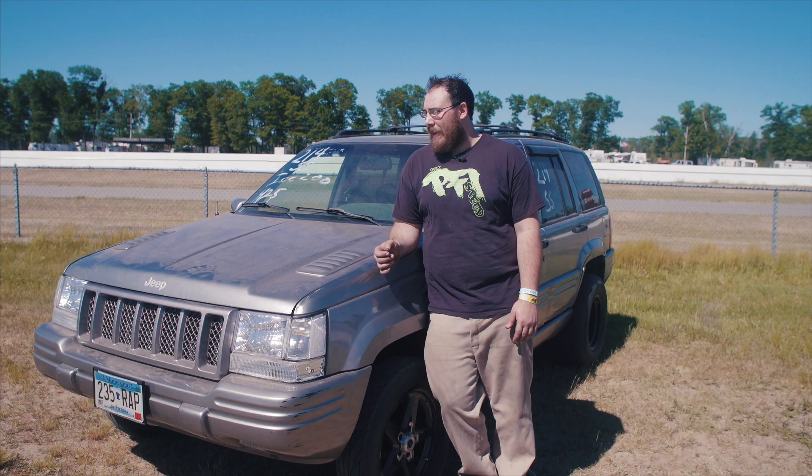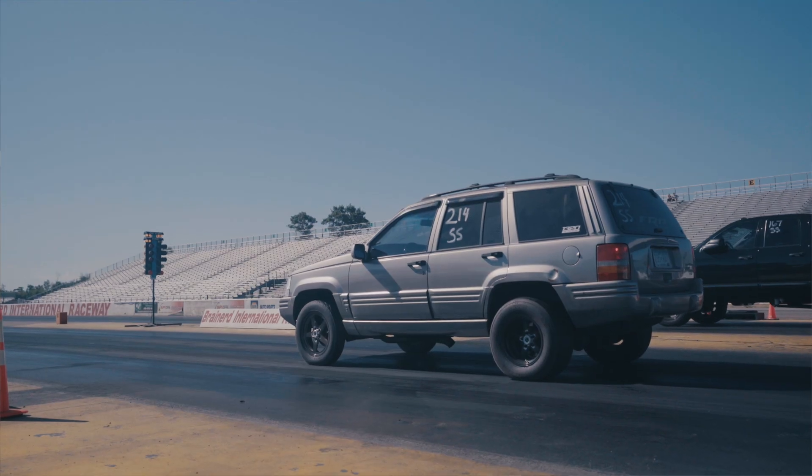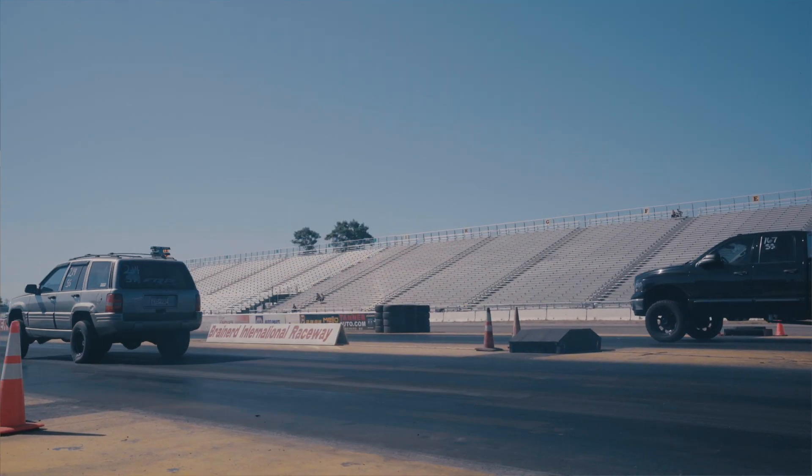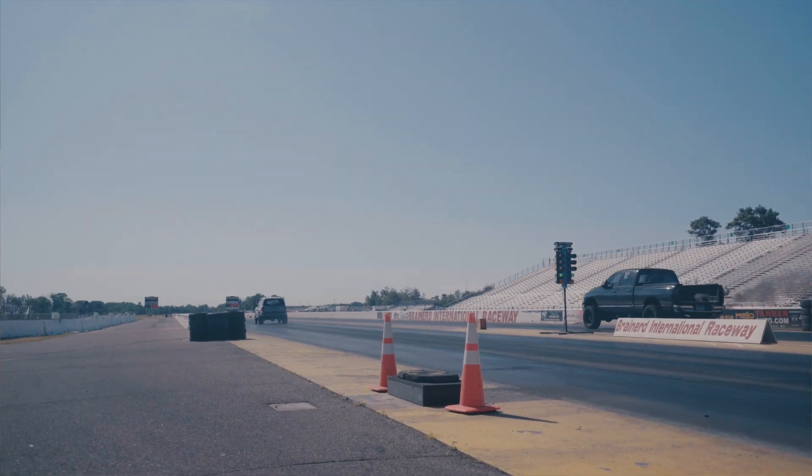The fastest I've been on the old setup with the stock bottom end was 10.77, and this week I'm just running on motor and my fastest so far has been 12.1 at about 115. On motor it should make around 450-500 horsepower, and on nitrous it should make around 700-800.